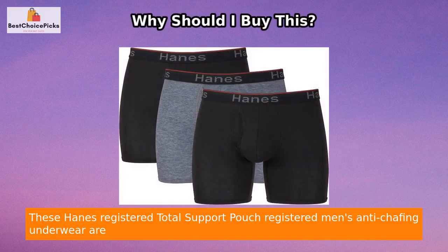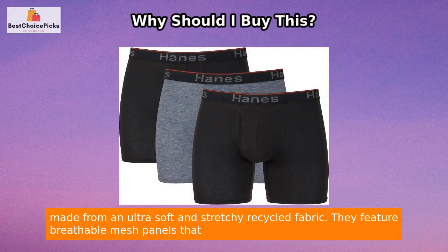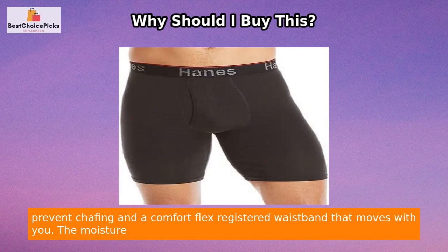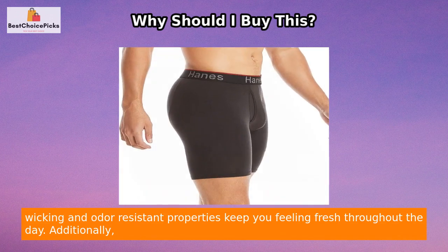These Hanes Total Support Pouch men's anti-chafing underwear are made from an ultra soft and stretchy recycled fabric. They feature breathable mesh panels that prevent chafing and a Comfort Flex waistband that moves with you. The moisture-wicking and odor-resistant properties keep you feeling fresh throughout the day.